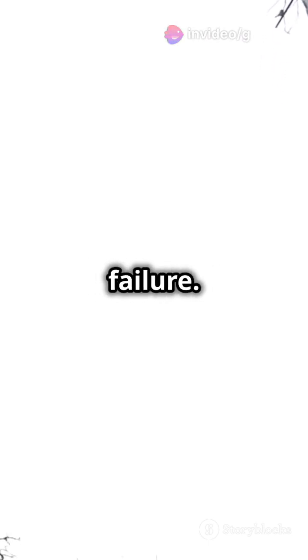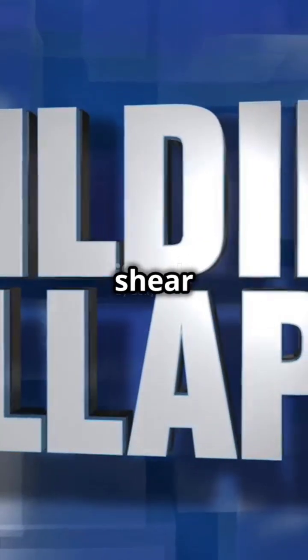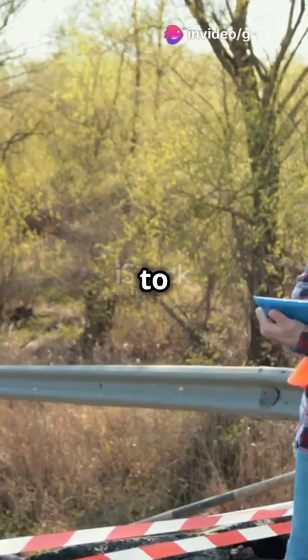Next, buckling failure. Slender columns under compressive loads can buckle and give way. Then there's shear failure — excessive shear stresses, especially in joints, can lead to collapse.